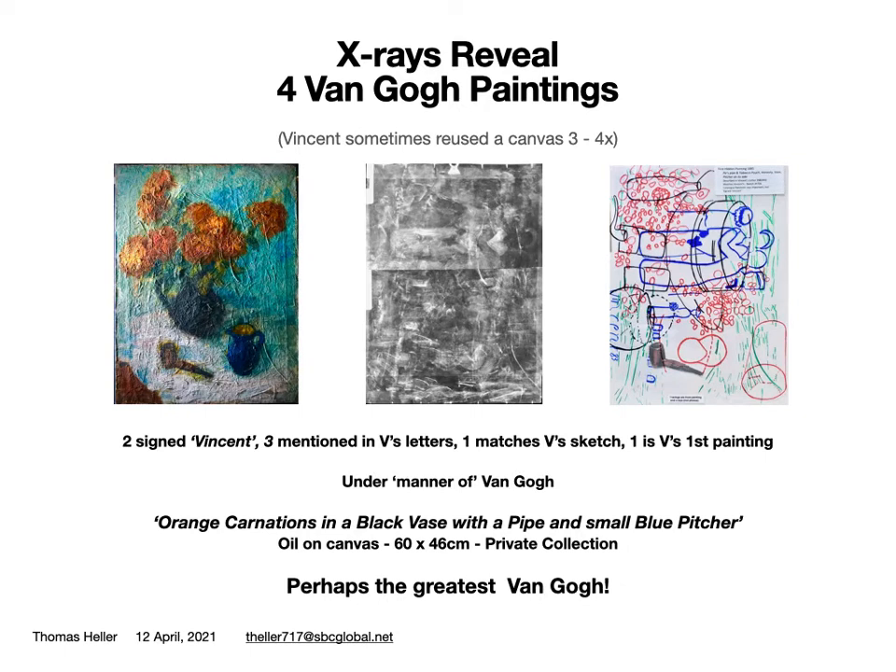However, beneath the surface are four hidden paintings with extensive, easily verified forensic evidence of Van Gogh. The paint, primer, canvas, and stretcher are all consistent with Vincent's works.